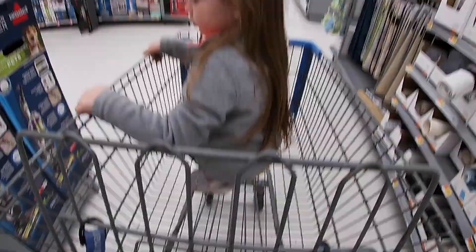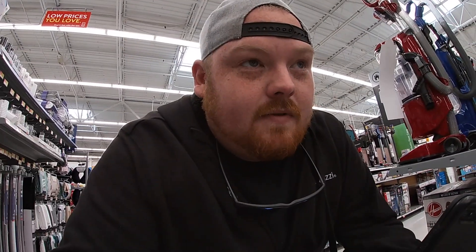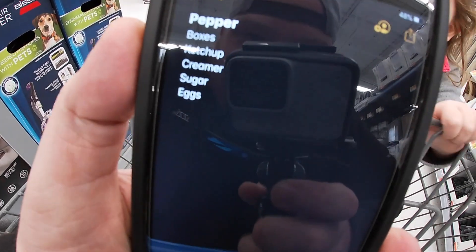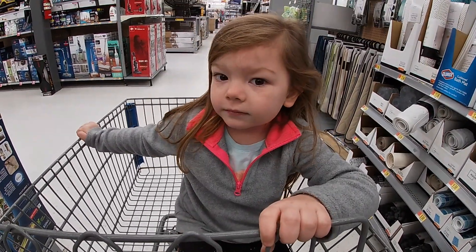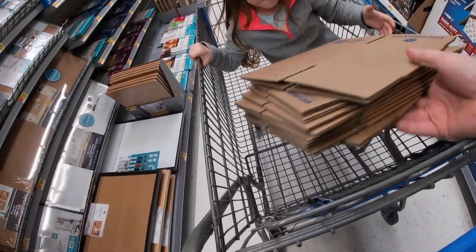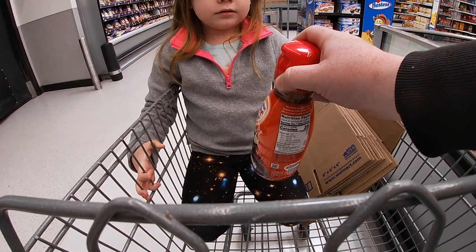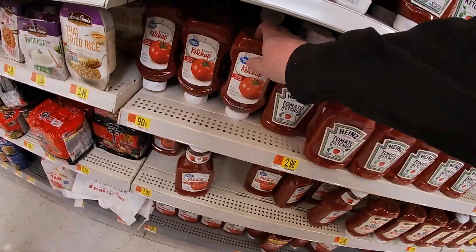Me and Brinley are at Walmart while mama's at the DMV — lucky us! We've got to get boxes, pepper, ketchup, creamer, sugar, and eggs. We got the eggs, creamer, salt and pepper, sugar, and ketchup.